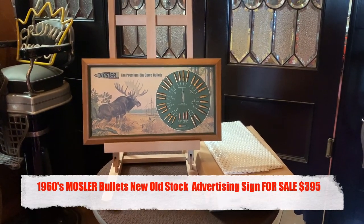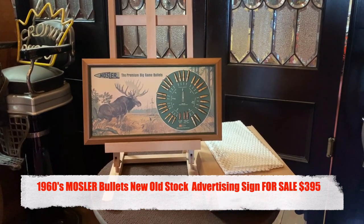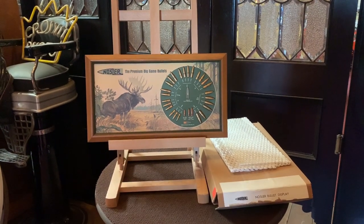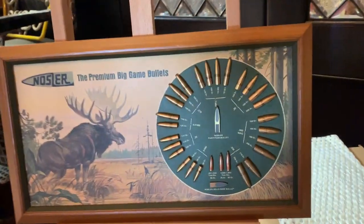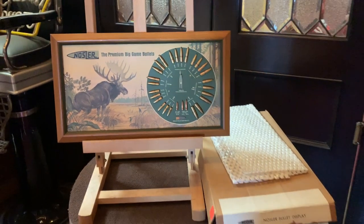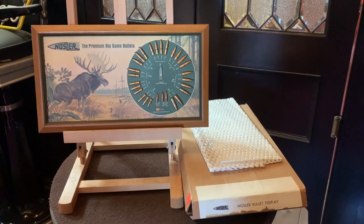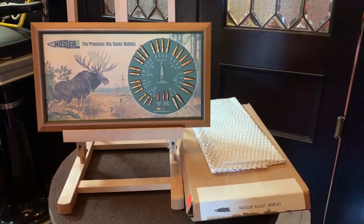I know that I was talking to somebody recently that was looking for more hunting type thing. This is a 17-inch Nosler bullet retail display — it's what you would have seen on a retail level where they could come in and actually see the caliber of the bullet. This is new old stock; it was built probably sometime in the 1960s and never deployed. It's got its original box. So if you're into some really cool new old stock that's never been used, or you're a hunting guy, this is for you.